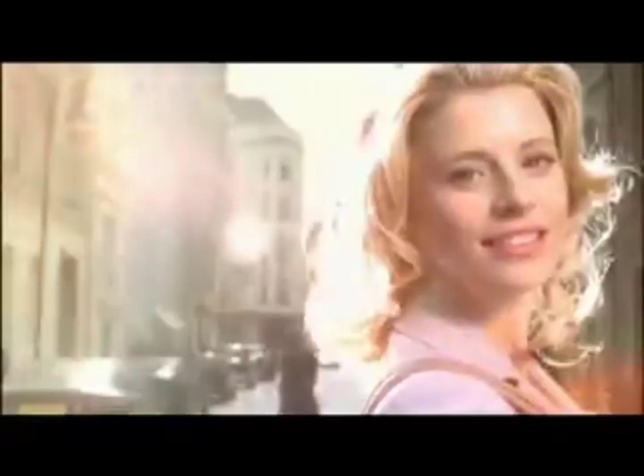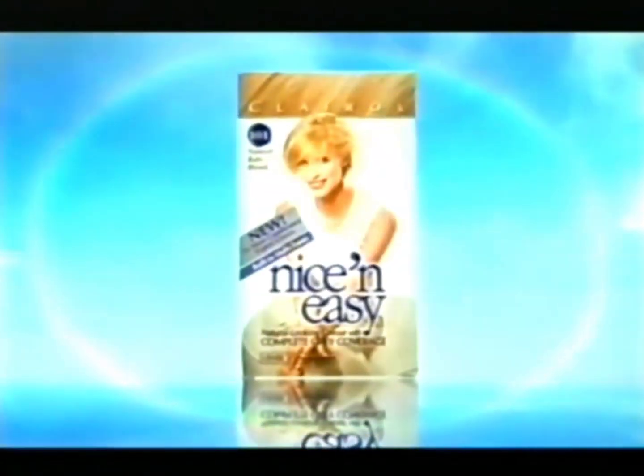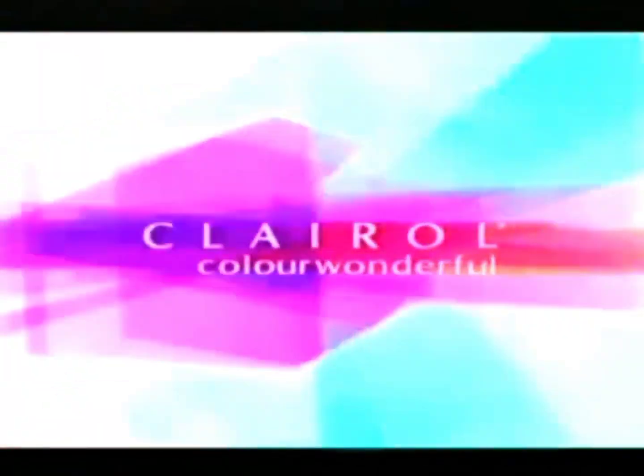Get summertime hair all the time with Sunkist from Nice and Easy. What's the UK's new hair color secret? New Nice and Easy. New instant shine conditioner and a new formula with built-in multi-tones. For colors so natural-looking, only you know. It's new Nice and Easy. Clairol, color wonderful.